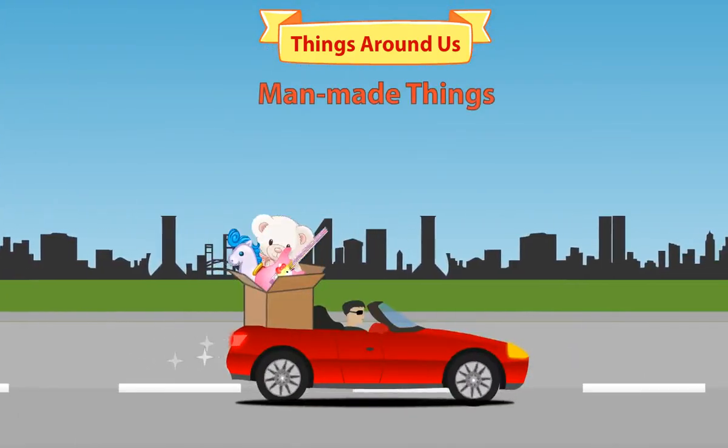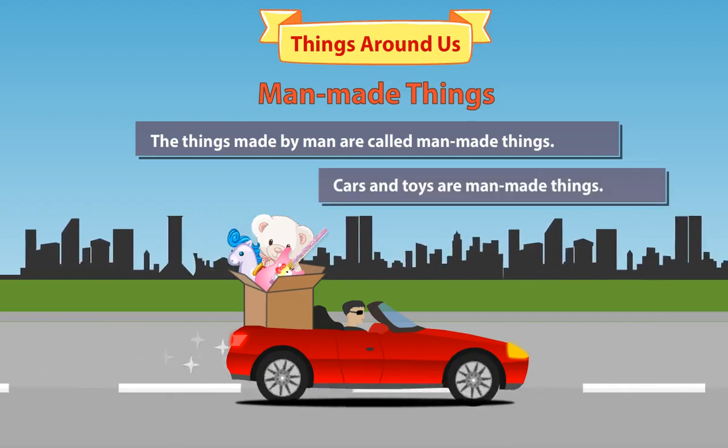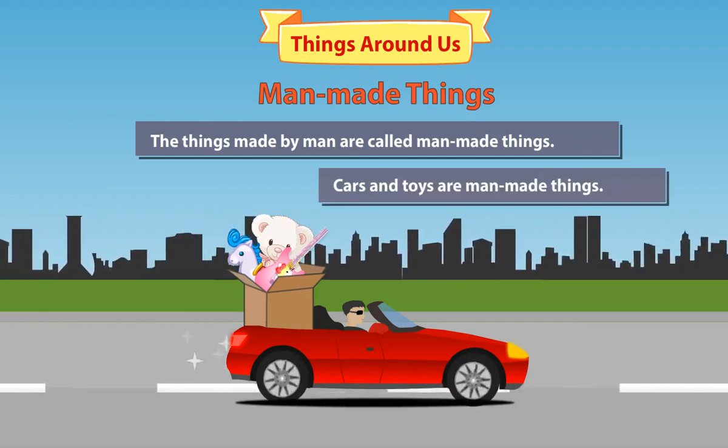Man-made things. The things made by man are called man-made things. Cars and toys are man-made things.